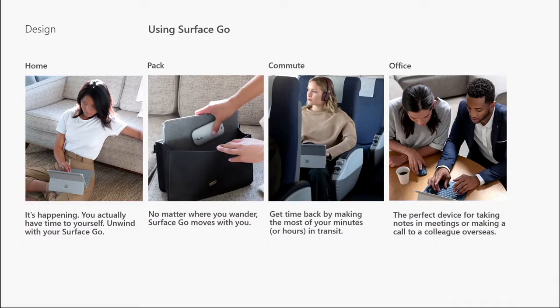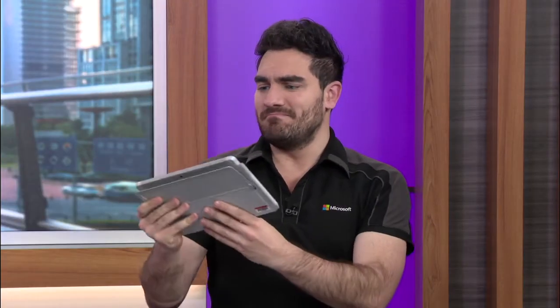Surface Go is designed to be used in a variety of different places. We have a couple of them that you see here on the screen. Starting off at home, it is the perfect size to just casually carry with you, put inside of a bag and take out and use on the couch. You have it in the kitchen, recline it all the way down. Surface Go is innately quite mobile, so it's always important to think about all the different ways that it can be used however you are going through your day.